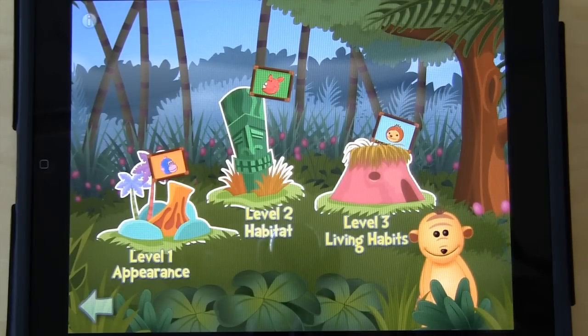Well, this concludes our tour. The app is available on the App Store, and for more information you can visit us at www.ilearnwith.com. Thank you very much for watching.